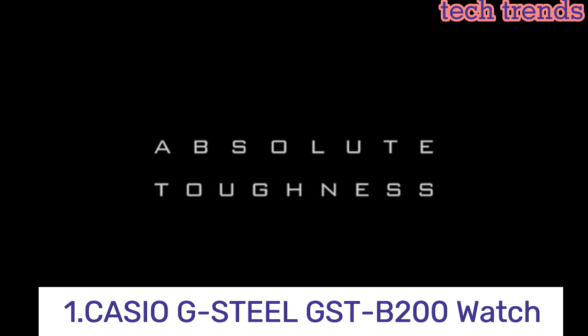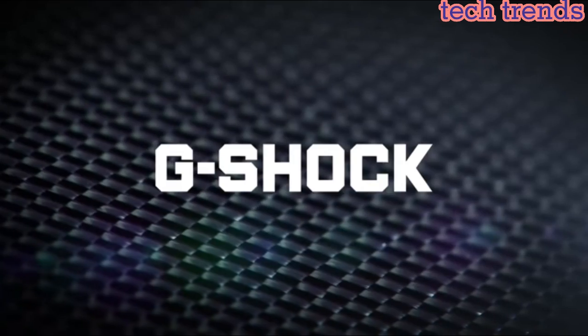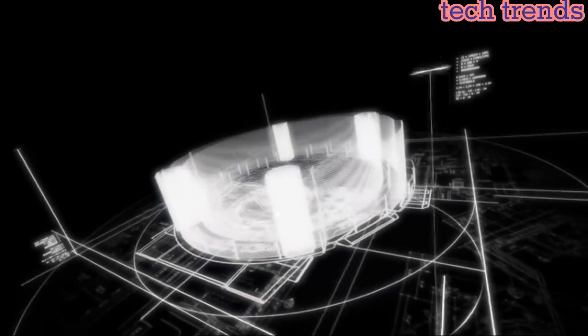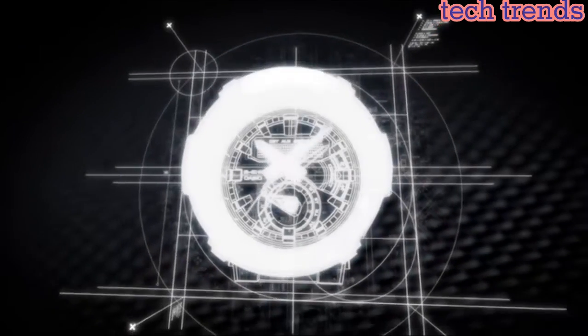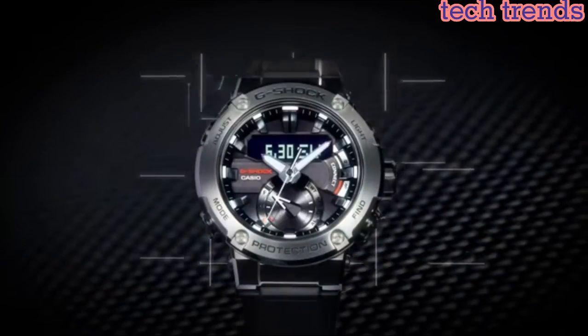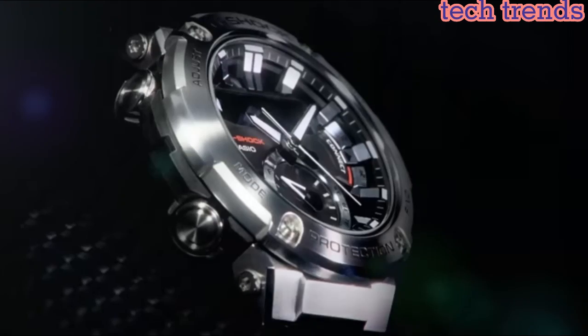Number 1: the Casio G-Steel GST-B200 is a stylish and rugged watch that combines a tough exterior with advanced technology. It features a shock-resistant structure and a carbon fiber insert band, providing superior protection against impact and vibration.